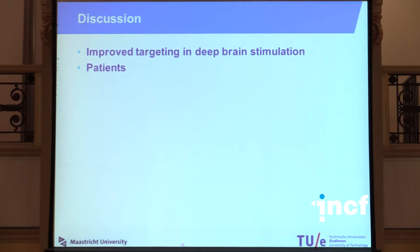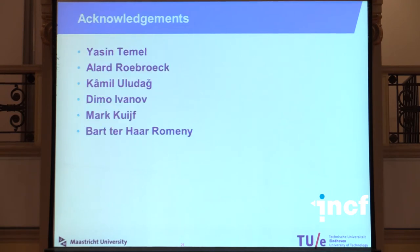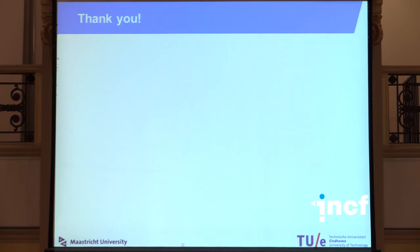We hope that in the end this may lead to improved targeting on the individual subject level for deep brain stimulation. Our first step for the future is to validate whether we can still find this subdivision when scanning patients instead of healthy volunteers. I would like to thank my supervisors, my colleagues, and of course you for your attention.